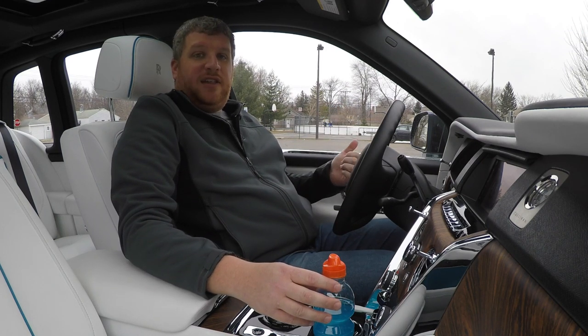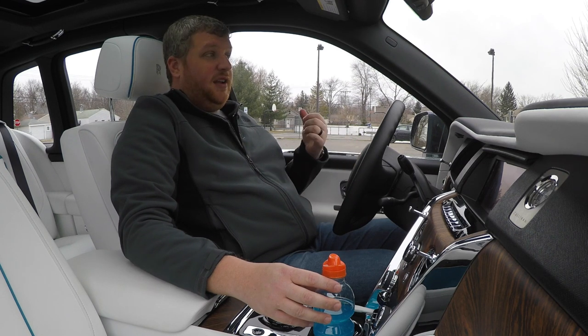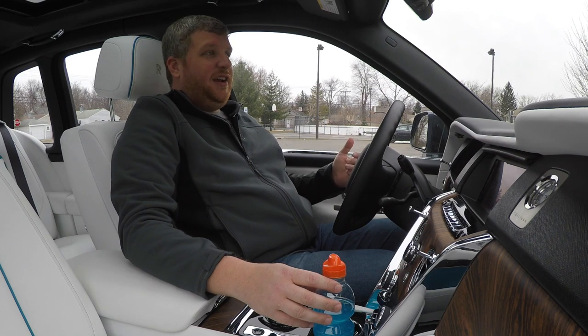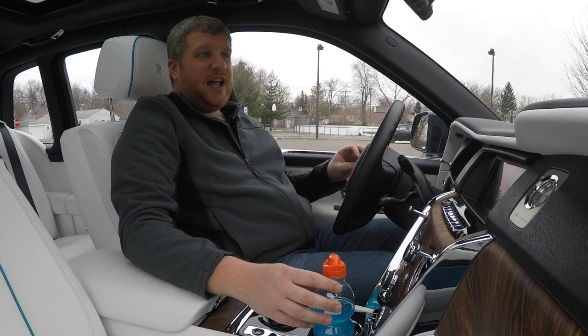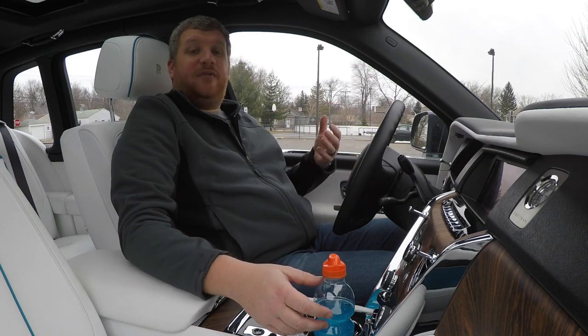I don't want to take away from the QX50 at all, because as far as luxury crossovers go, for the price and what it provides and how pretty it is, it's excellent. But the Cullinan is on an entirely different level. The ride in this thing is just sublime, and I hope that seeing that now with my handy-dandy demonstration proved that for you.